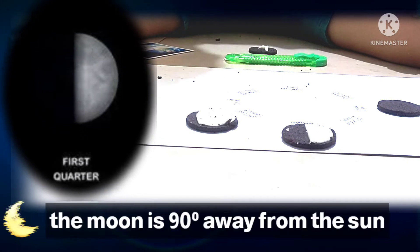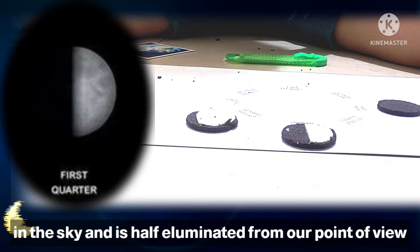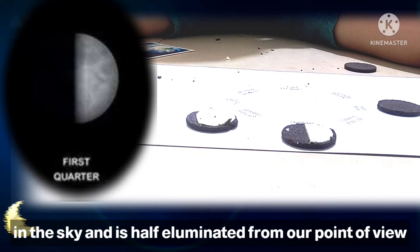First quarter — the moon is 90 degrees away from the sun in the sky and is half illuminated from our point of view.